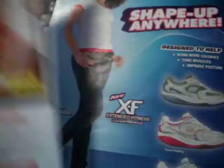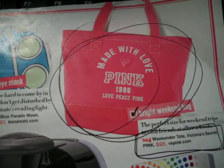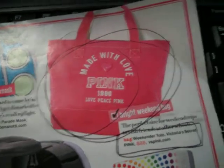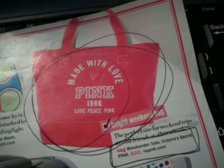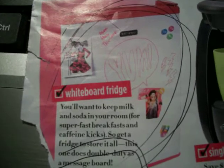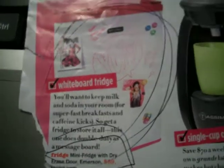Then there was also this purse from Victoria's Secret for $25. I think it'd be perfect for travel, stuffing some shoes, makeup or something in. And then there was this whiteboard fridge which is a really great idea because I love to draw on things. I'd be able to draw on my own fridge and it's only $89, so that's pretty cheap.